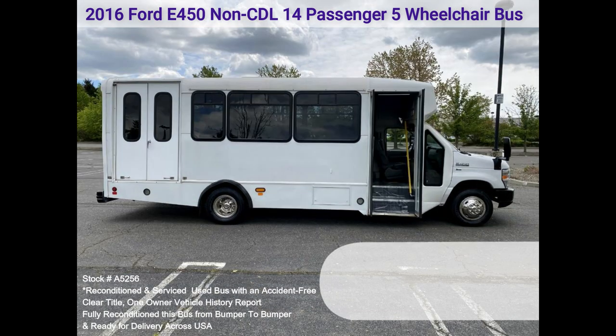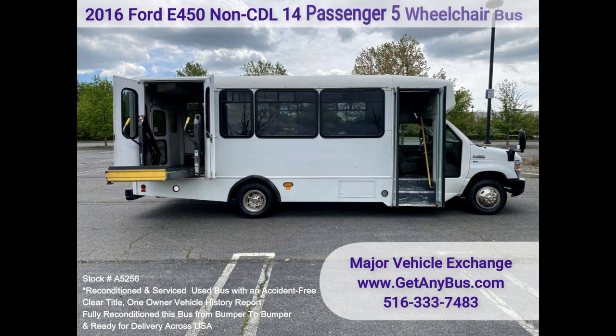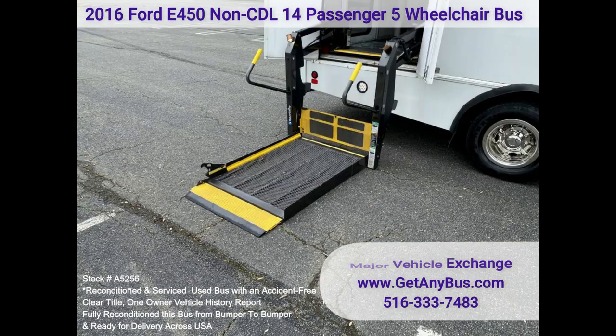The cabin looks almost new, and the bus's exterior was refreshed for a like-new appearance. All electrical and mechanical equipment is in proper working order. This vehicle has no known problems, and the bus is 100% ready to go. Test drives and inspections are welcome.